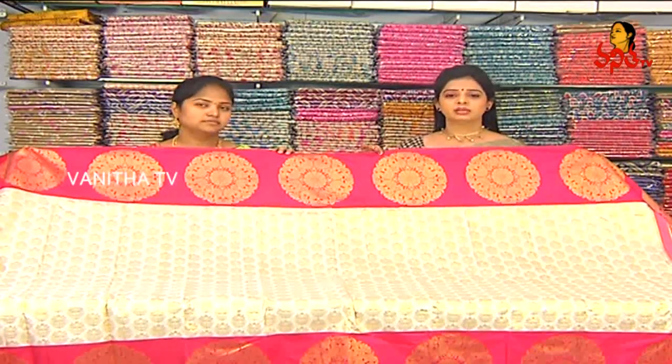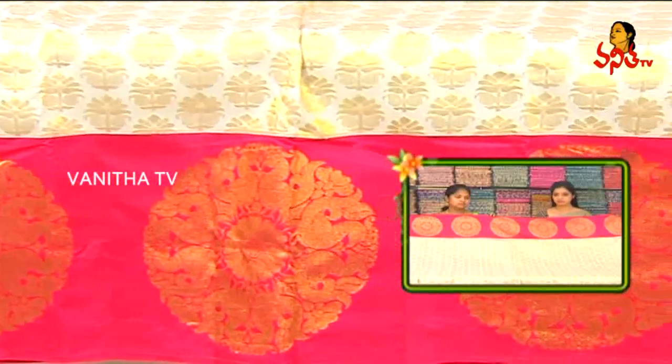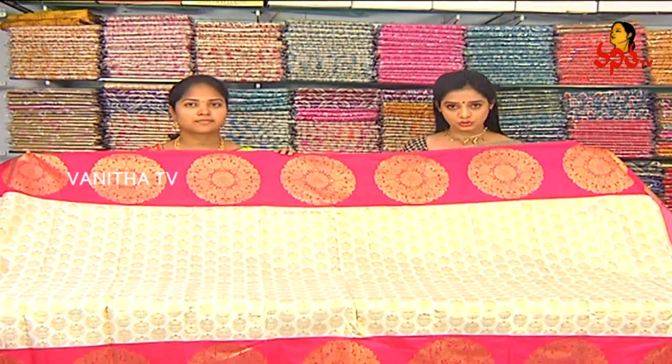This sari costs ₹13,880. We have a discount available. There are special discount offers at Vigneshwara Silks — all variety points are 42 to 50% off. I will tell you the rates, with more than 50% discount available.